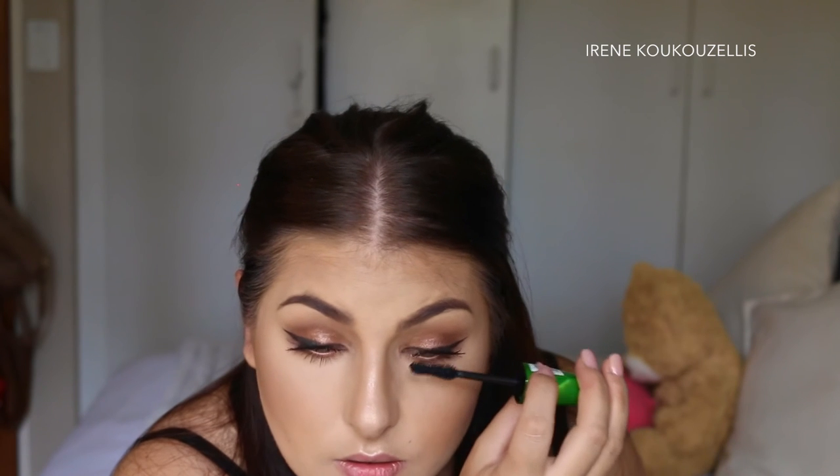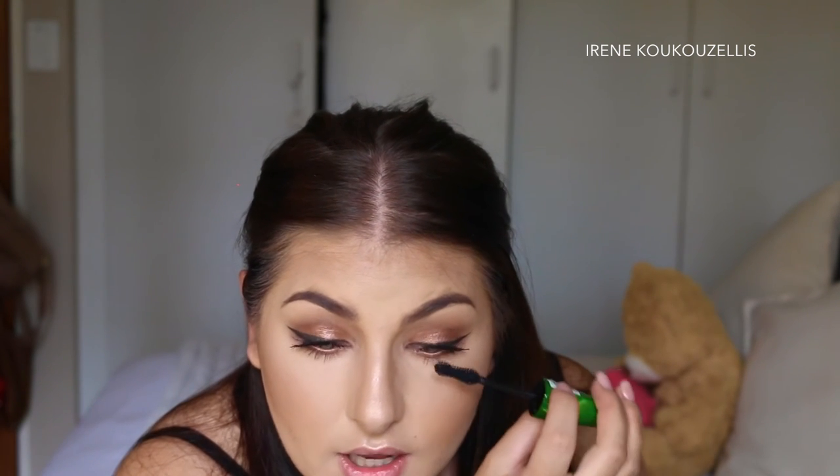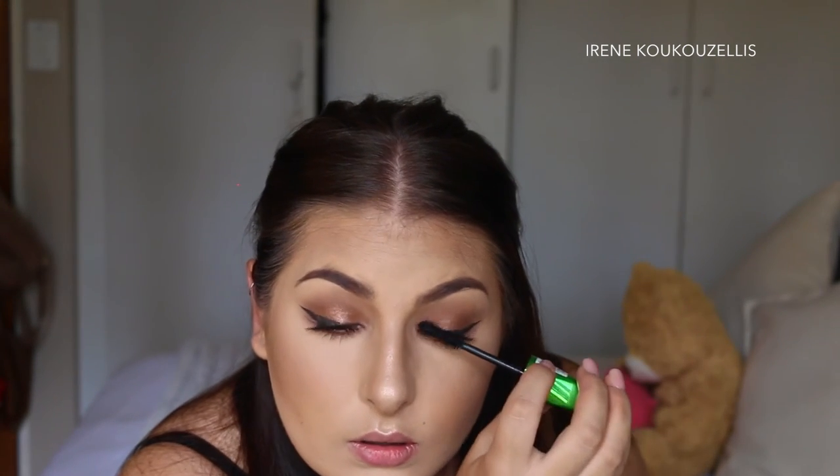So that's three coats of this mascara to get it the way I like it, but I do like it — I must admit.